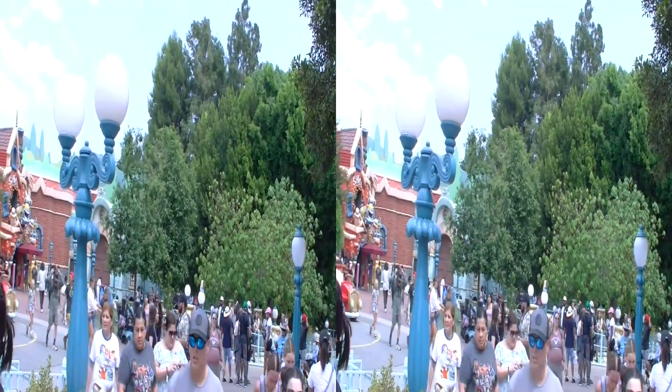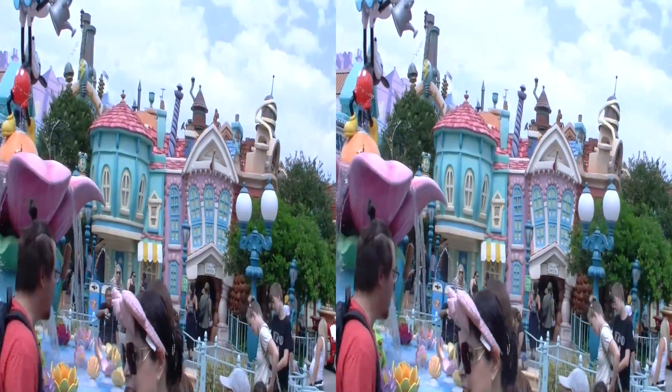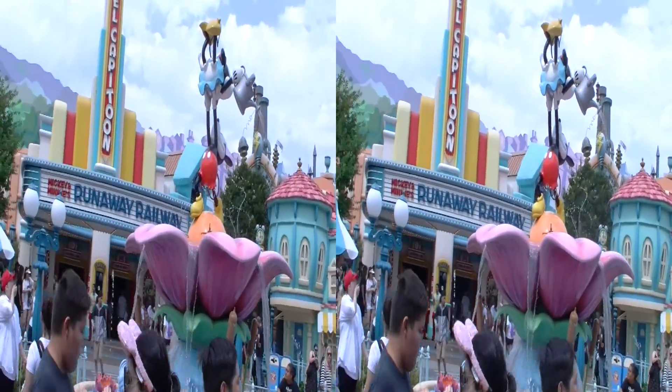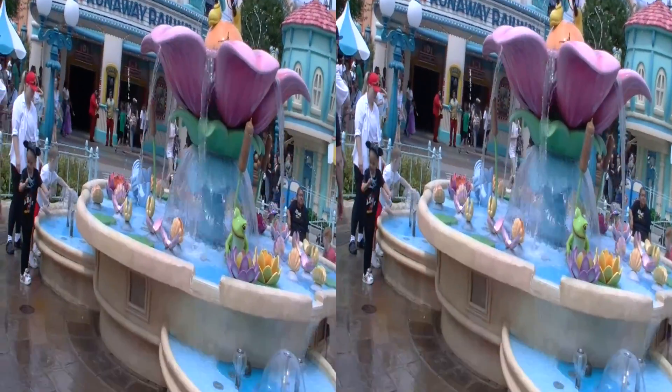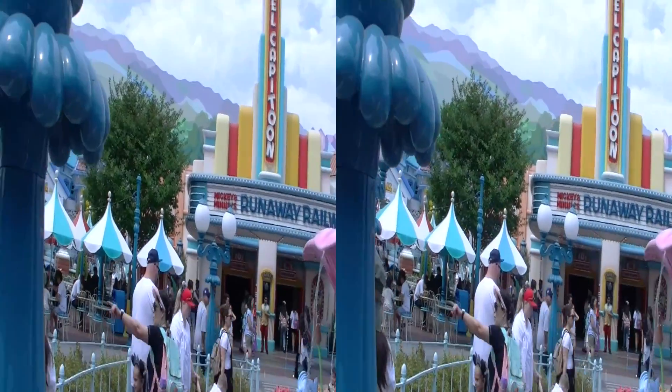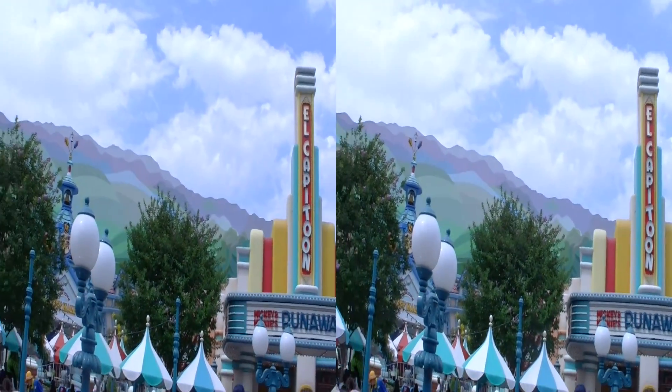Well ladies and gentlemen, here we are in Roger Rabbitstown. There's Runaway Railway, Al Capitoons, Mickey Minnie's Runaway Railway. It's just a very happy part of the world. The California skyline.